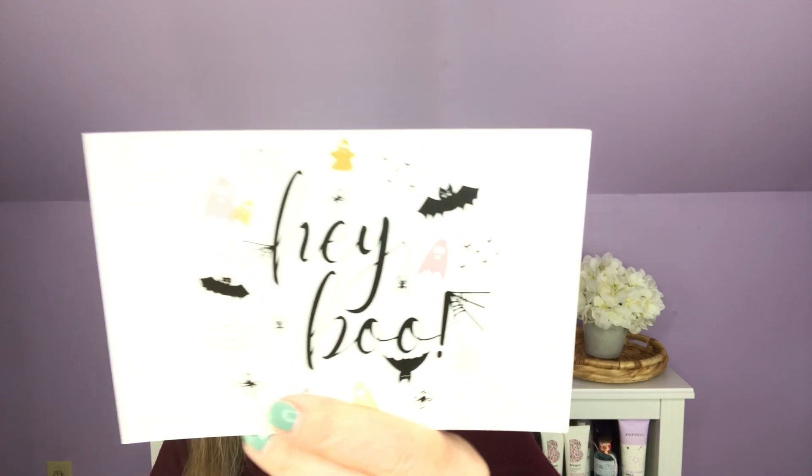This one says 'Stay Toasty.' And we have 'Hey Boo' — October's Marshmallow of the Month Club. So this is October, meaning I'm not as far behind as I thought I was. And this will give us a little bit of information about everything that we have.